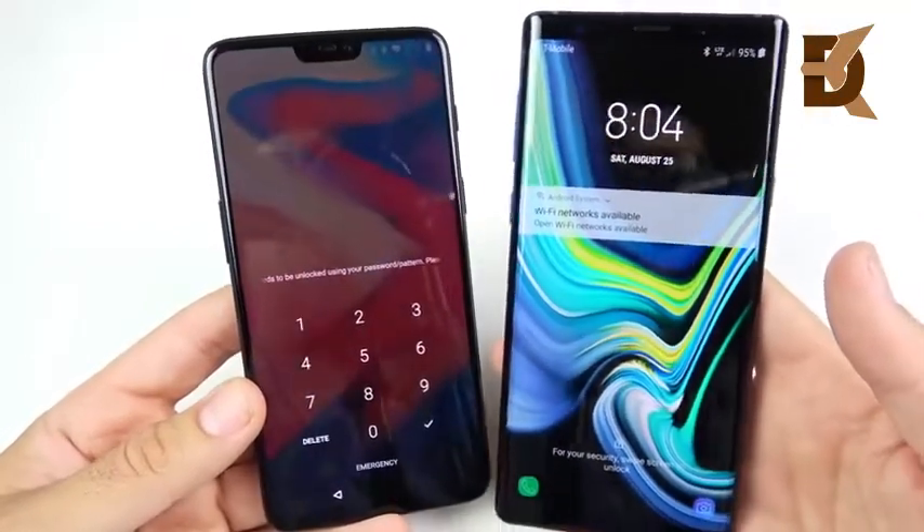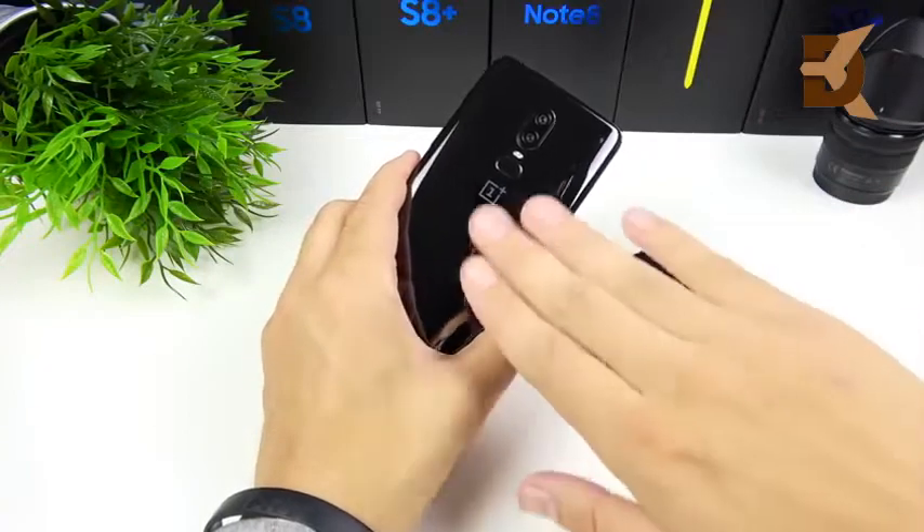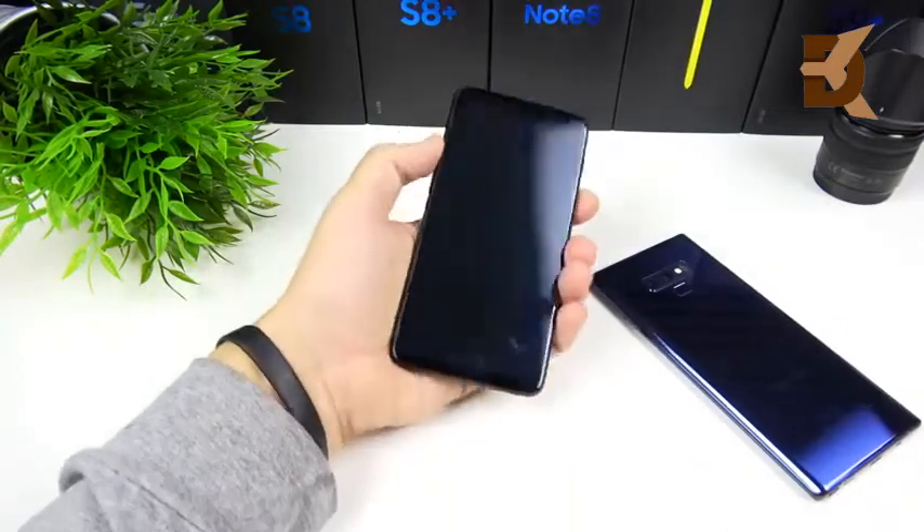The Note 9 wins on the boot up test over the OnePlus 6. Let's do a face unlock test. We're going to begin with the OnePlus 6, which has one of the fastest face unlocks in the business.